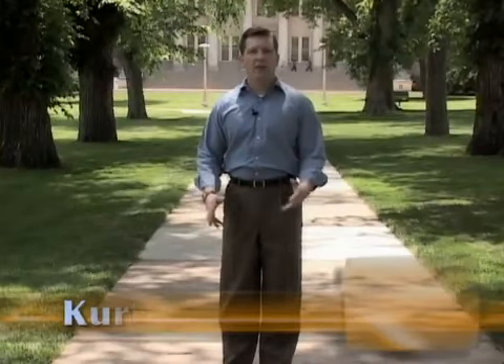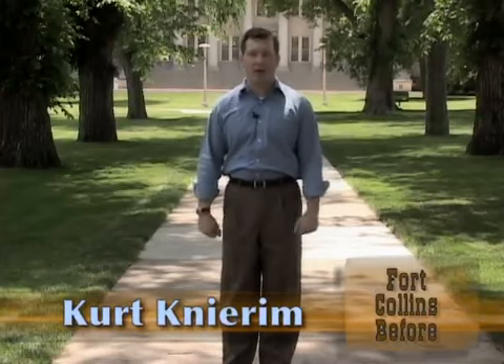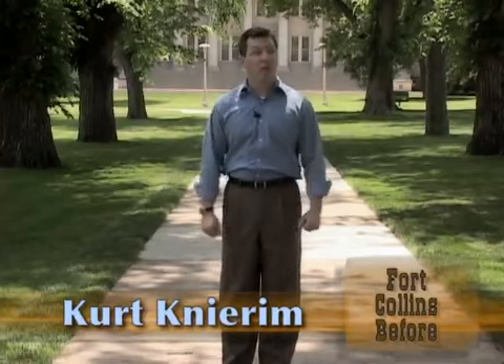Welcome to this, the final episode of Fort Collins Before. In this episode we're going to look at some of the changes that took place during the first part of the 1900s. One of the changes is that this place grew up — this is the oval at Colorado State University. Another change is technological: stoplights and streetlights, plumbing, and the telephone all come to Fort Collins for the first time. Let's join Ron and Treloar as they talk about some of these changes of the early 1900s.